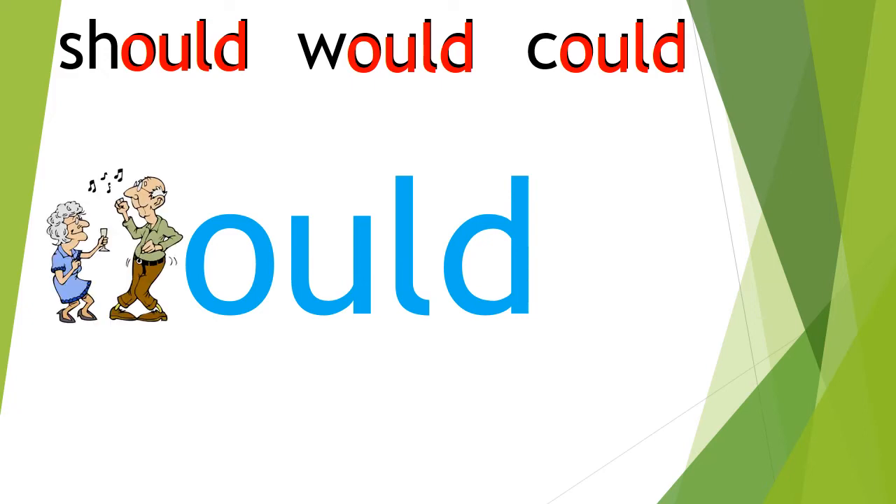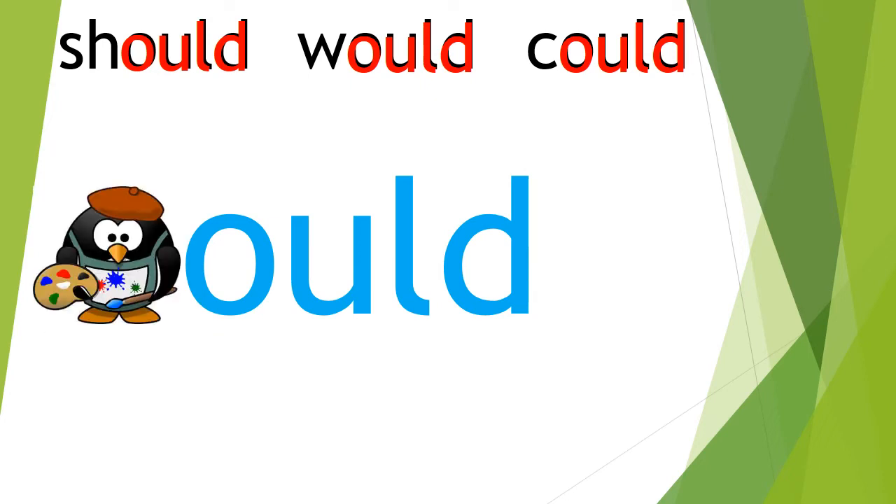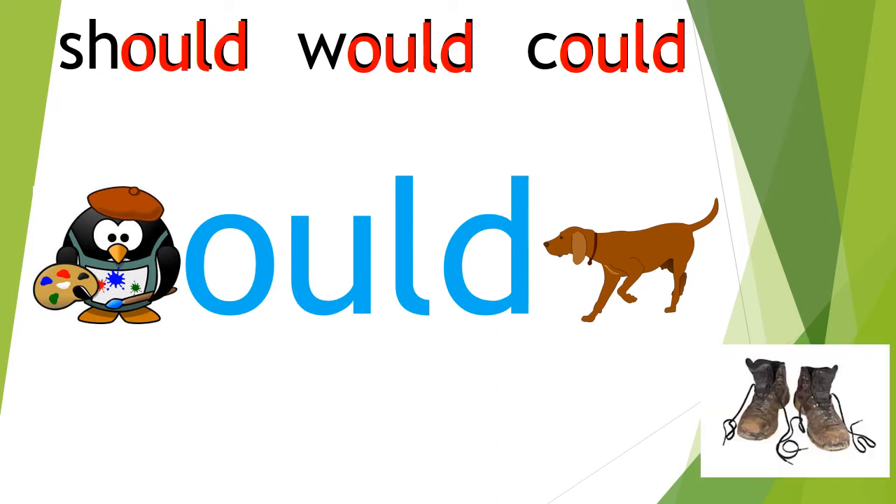Now what is 'oul'? Well, it's just a kind of Irish slang word for something that's old — not appropriate to use for older people though. You'd be more likely to say 'I put on my old clothes to do a bit of painting,' or 'my old dog was very tired after our walk,' or 'would you look at the state of those old boots.'